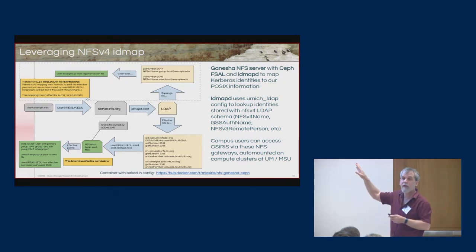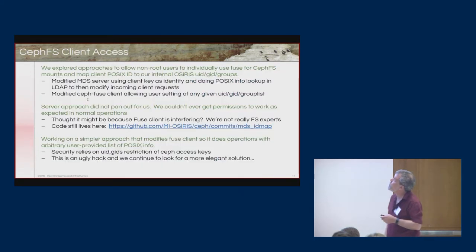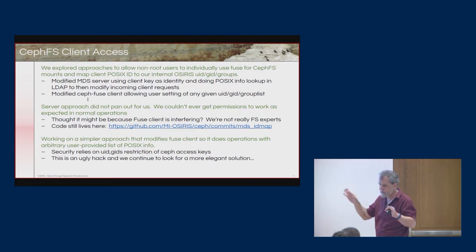OSIRIS keeps a central identity and maintains mappings with each institution. It's fairly complicated to make that work for all the different ways a client might access, mount, or use OSIRIS. This is a bit of an eye chart but it illustrates the complexity we have to deal with in this challenge.